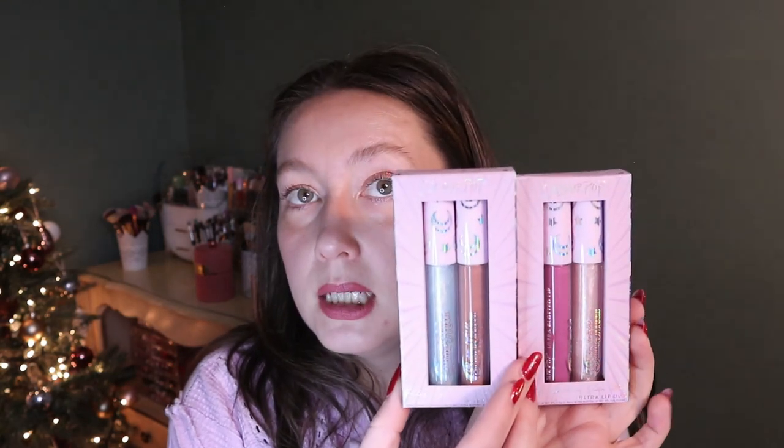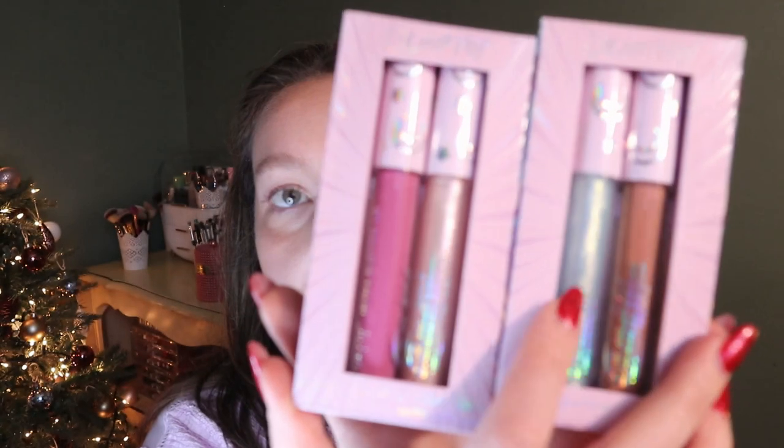So let's go back to some lip products — we got two Pretty Guardian Sailor Moon Ultra Lip Duos. The shades I got are Celestial Powers and Heroines. These both have an ultra glossy lip and an ultra blotted lip, which is the same as their original Sailor Moon collection. I love the shades — they're kind of unique to my collection and they look really pretty. I don't think I should open these because we'll be here forever.